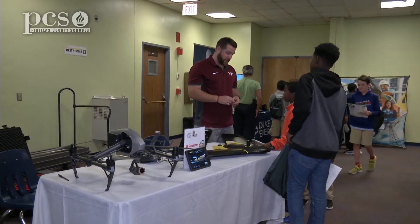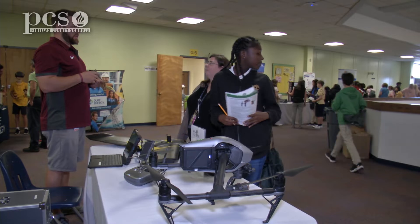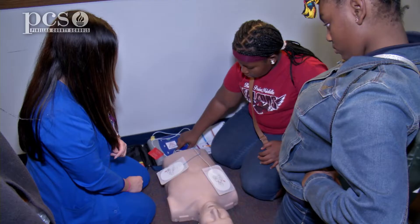Some of the highlights: we have State Farm here today and they have huge drones, and they're going to explain why State Farm would need a drone. What we're doing right now is using this fixed wing drone system and we're mapping out the coast of Florida on a level that's never been done before.